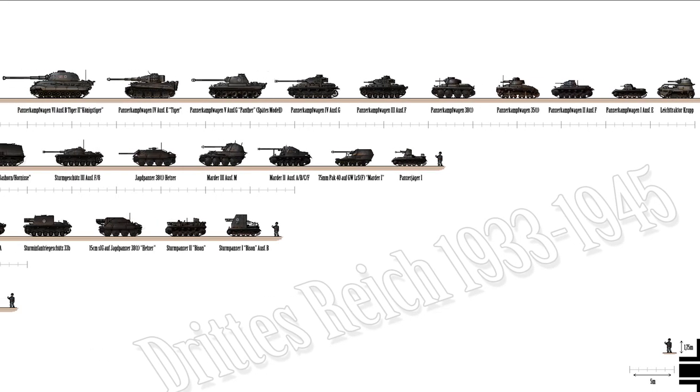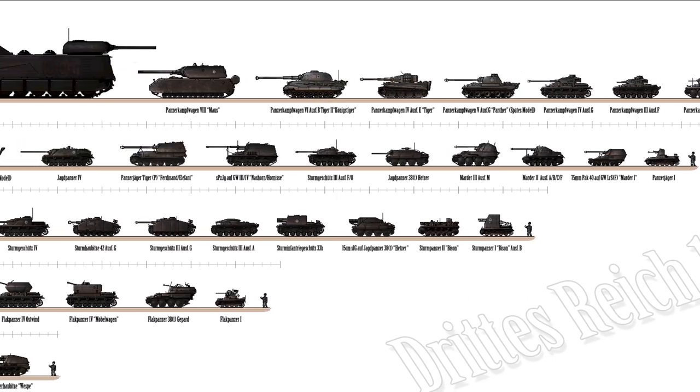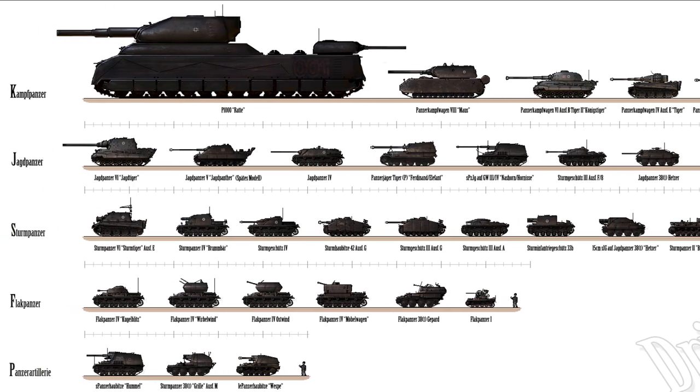Super heavy tanks are notably beyond the standard of the heavy tank class in either size or weight relative to contemporary vehicles. Just adding a disclaimer — there are a lot of German tanks on our list today and I may actually butcher some of the names, so I'm apologizing in advance for the mispronunciation. Anyway, let's have a look at these tanks.